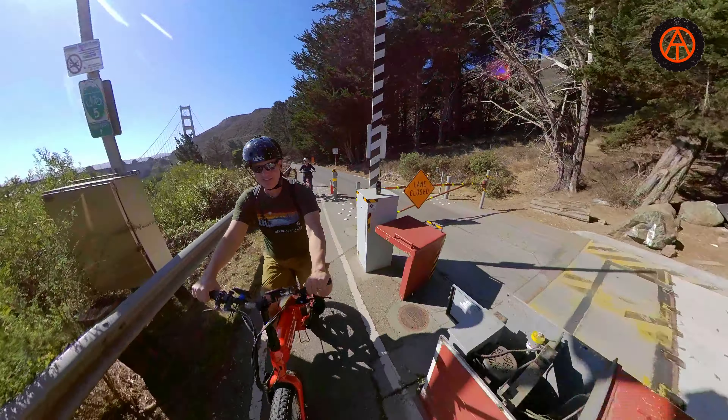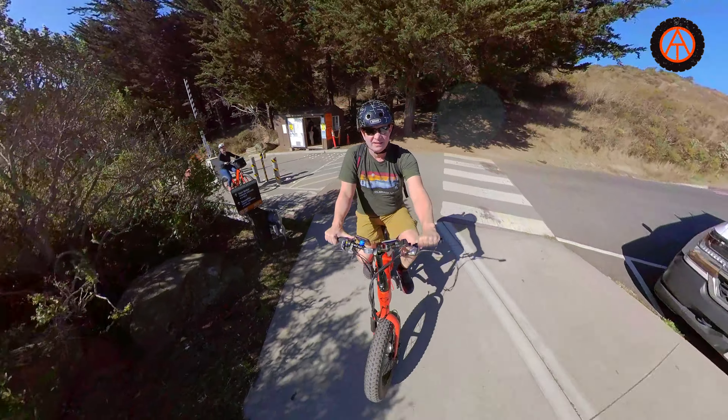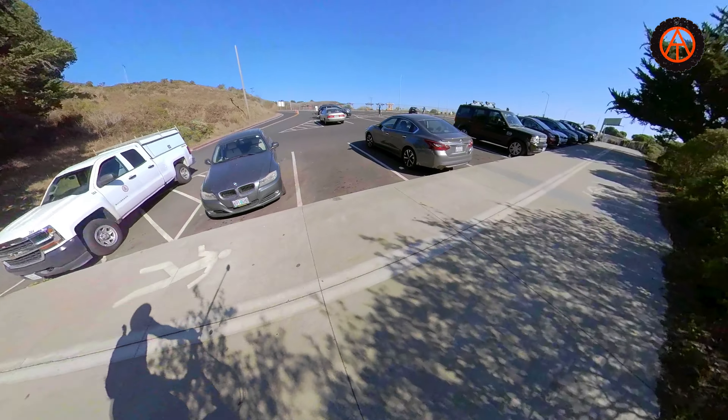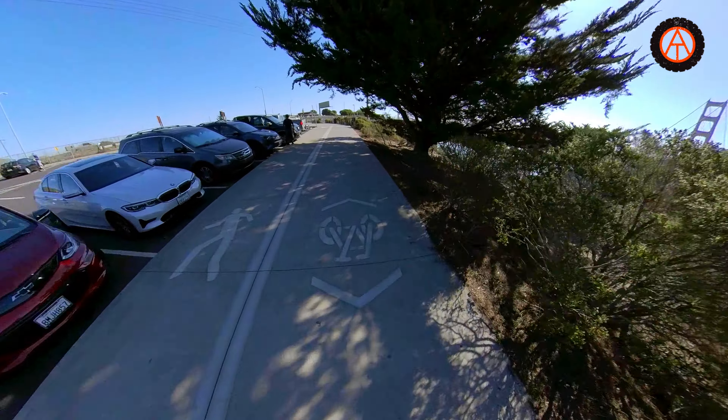We made it up to the top and there's another security gate, so we're cruising through that. I think it's good to show that — it just lets people know there are things like that you have to go through. It's very easy, they're usually open, no big deal.